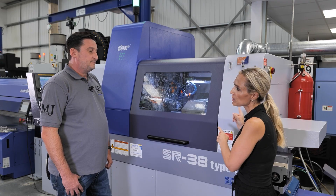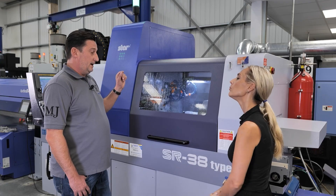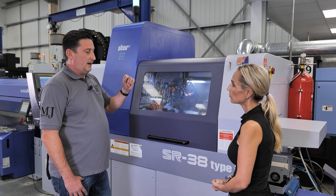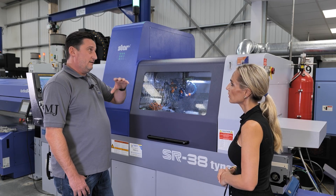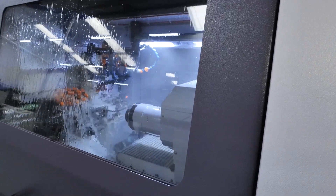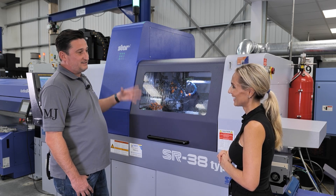Tell me more about the components and why you went for this particular model. Star actually did a turnkey package for us on three components — the machine landed, we had three days training, and we were able to get up and running and make those three parts. That's all we needed. And as I said, the training is available as we move on to different components. These three components — we didn't need this machine for them — it's fantastic, this is literally the Rolls-Royce that does everything.